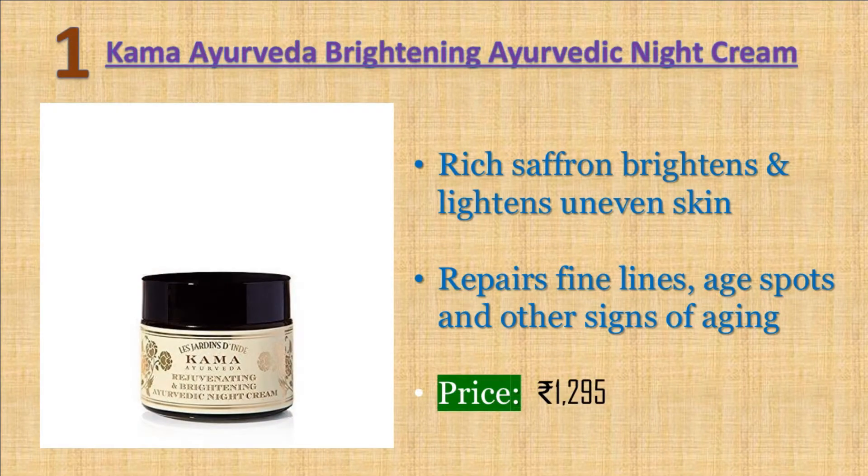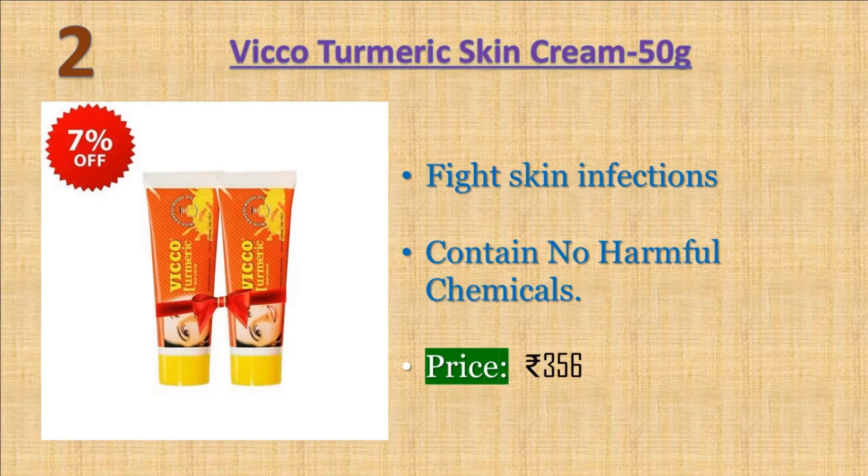Number one: Kama Ayurveda Rejuvenating and Brightening Ayurvedic Night Cream. The bottle is glass, really nice and eco-friendly. The aroma of the cream comes from saffron and it has a creamy texture which will easily absorb into your skin and leave your skin really smooth within a few seconds of massage. Price: 1295 rupees.